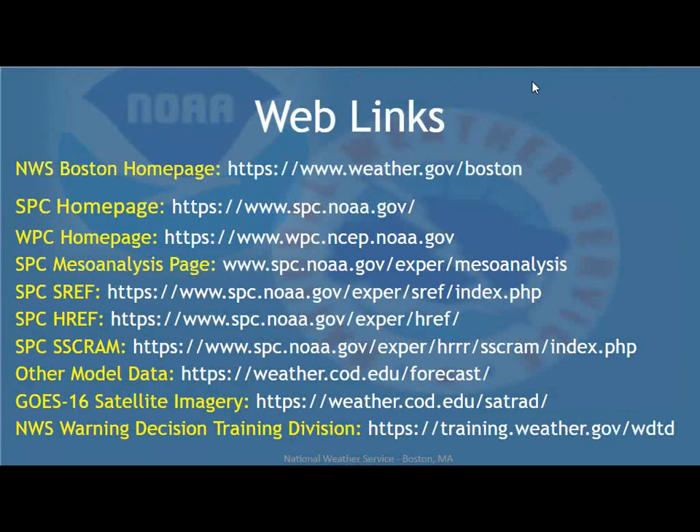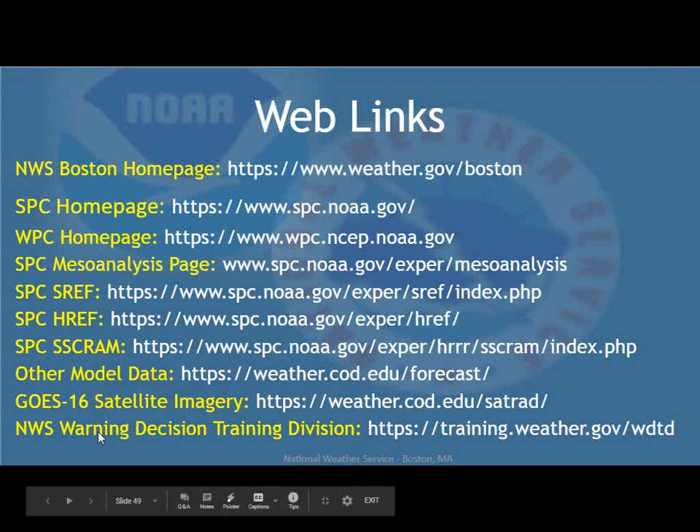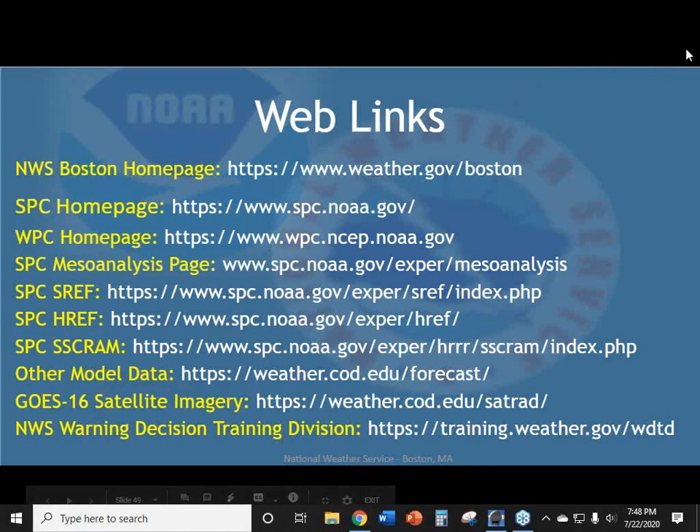We're going to end with a page of web links: our office page, Storm Prediction Center, Weather Prediction Center, Mesoanalysis page, SREF, HREF, SCRAM, model data, and the College of DuPage which has a lot of good model data that's easy to navigate. Also the GOES-16 satellite imagery page for satellite loops and different color curves, and the Warning Decision Training Division page. We had a very high number of people attending tonight — Hayden and I will now take some questions.